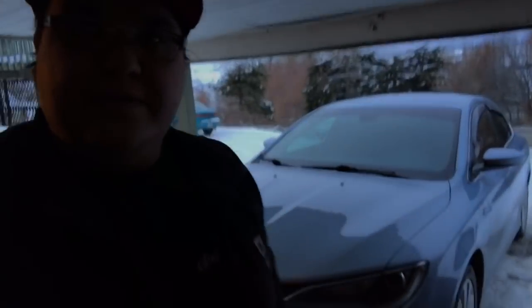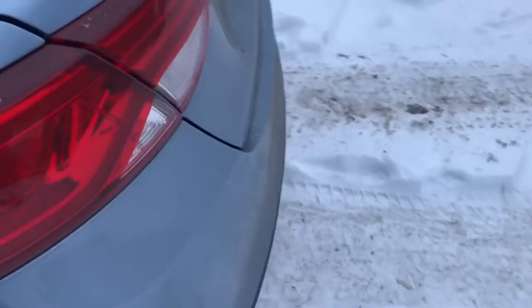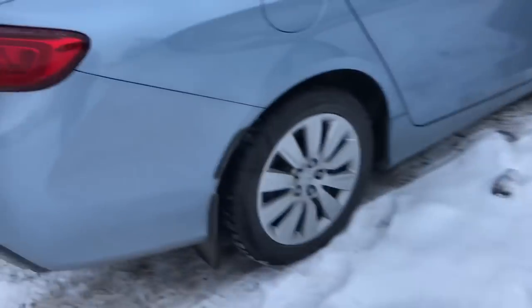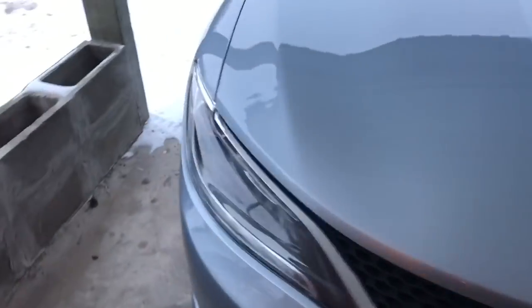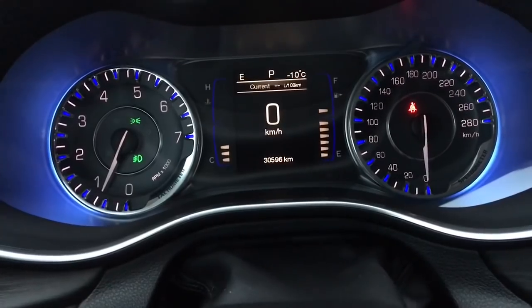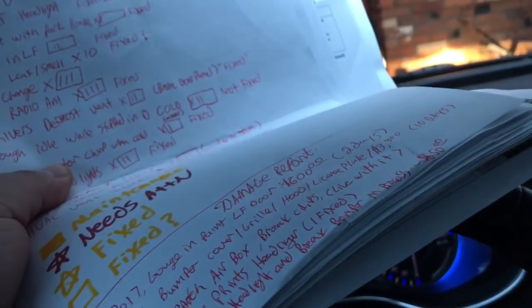Hello everyone, welcome to another video from Braden's Deals. Thanks for holding on and continuing to subscribe and wait for videos. Please subscribe, comment and let me know what you think. By the title of this video you already know this is about a Chrysler 200 lemon. It currently has 30,596 kilometers on it and a stack of paperwork from the dealership with all the problems it's had. So let's get into it.